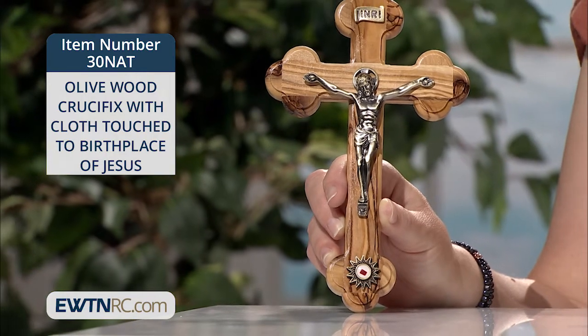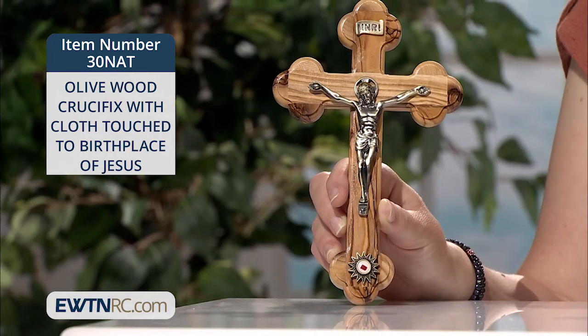The crucifix measures four and three-quarters of an inch by seven and three-quarters of an inch.